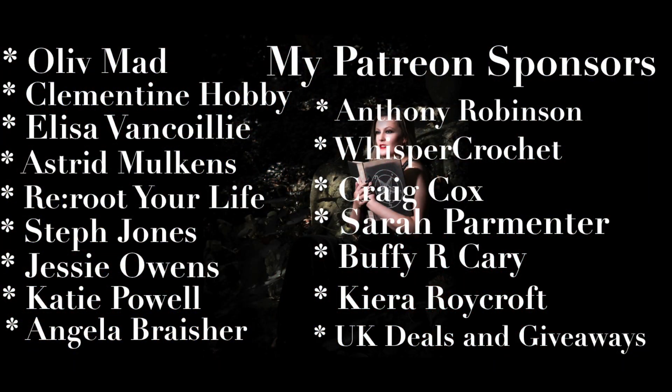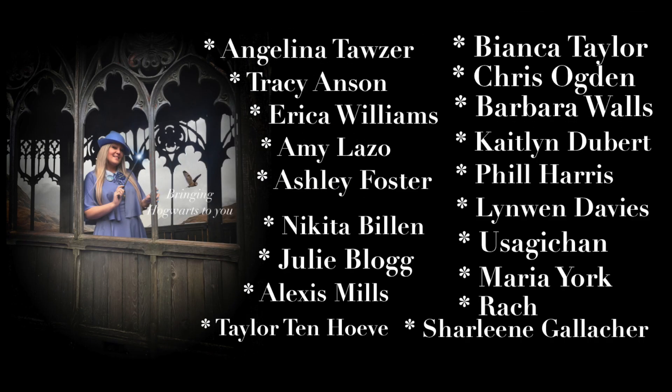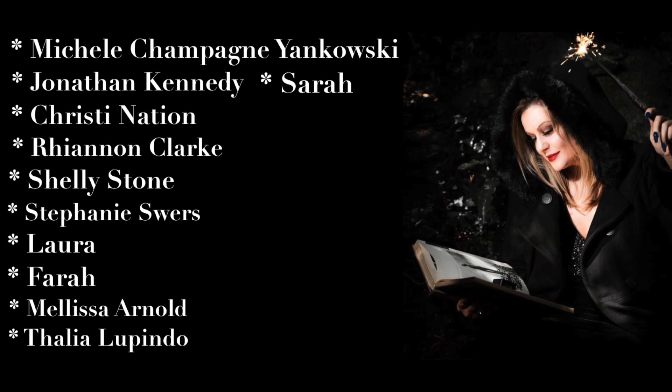What did you think? Let me know, I'd love to hear from you. And until next time, I love you all. Take care and I'll speak to you very soon. Bye-bye. Want to check out more of my content? Take a look at these videos right here. Don't forget to like and subscribe.